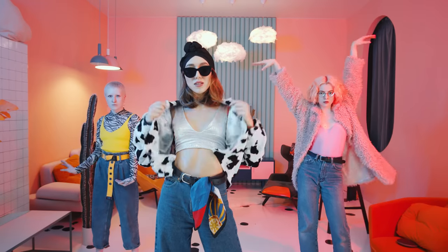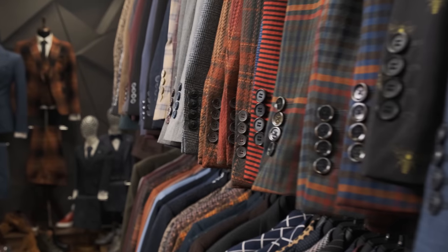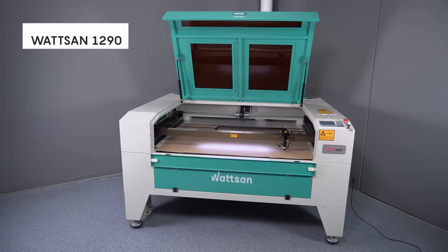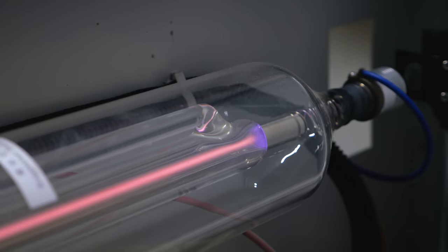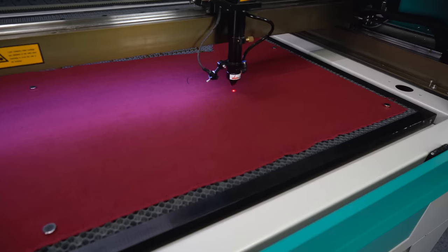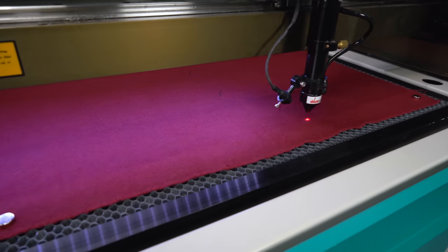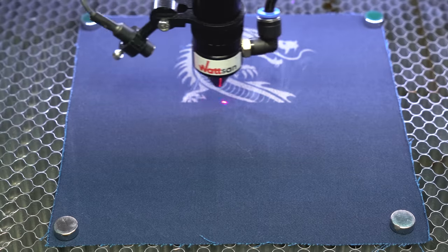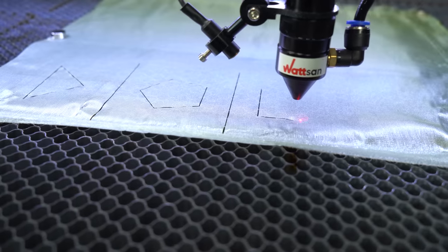Have you ever wanted to create unique designer things or become the owner of a large garment production? An unobvious fact: CO2 laser machines are actively used in the textile industry. With their help, manufacturers make patterns, cut chevrons and patterns on fabric, and many more things. As you may have guessed, today we will talk about fabric and textile cutting machines.